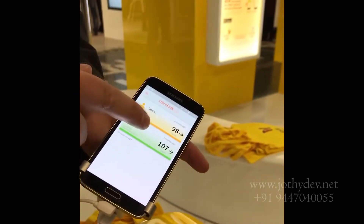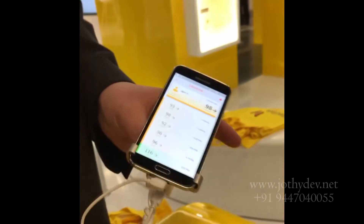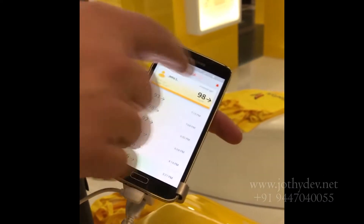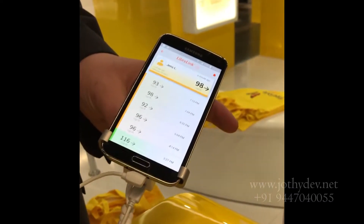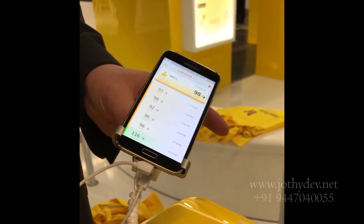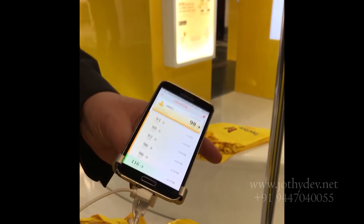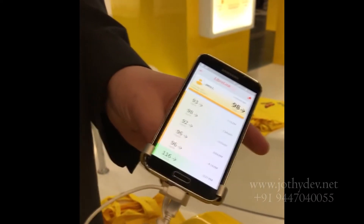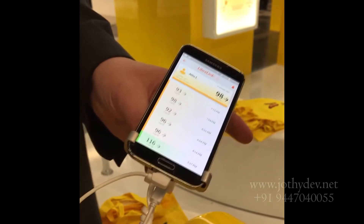This is a new Libre sensor. The reader is going to get replaced with your mobile phones, and your mobile phone will have a software by name LibreLink which will give real-time values as well as trends in the glucose. Another amazing innovation.